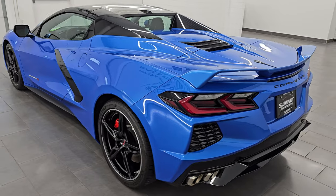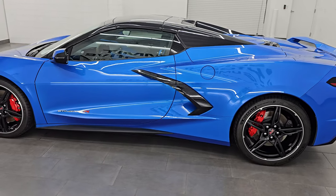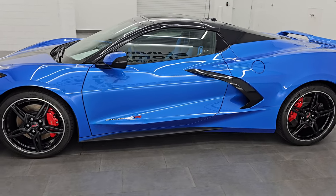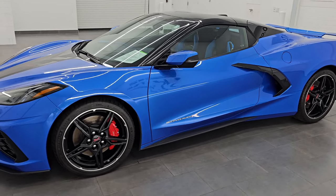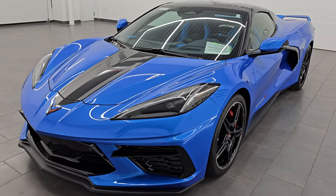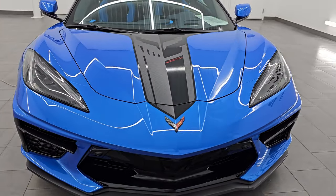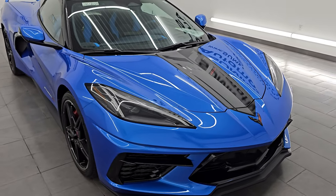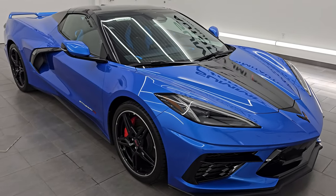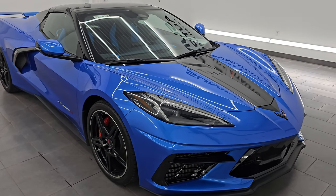This is, of course, the new C8 body style. It is stock number 24J360A. I am here at Summit Automotive in Fond du Lac, Wisconsin — your new and used sports car headquarters. This 2024 Chevrolet Corvette has the mid-engine 6.2-liter V8 gas engine, and it puts out 490 horsepower, 465 foot-pounds of torque.